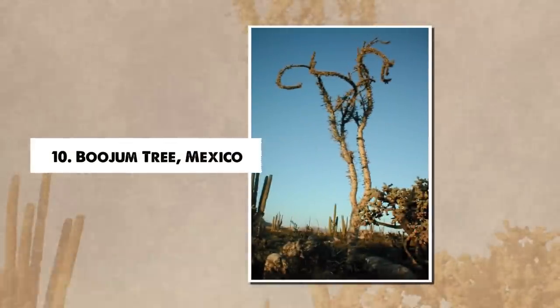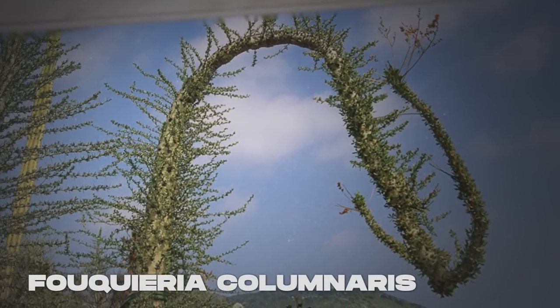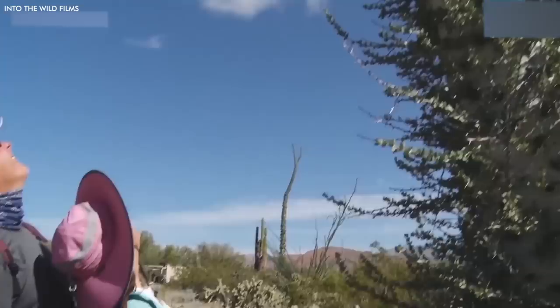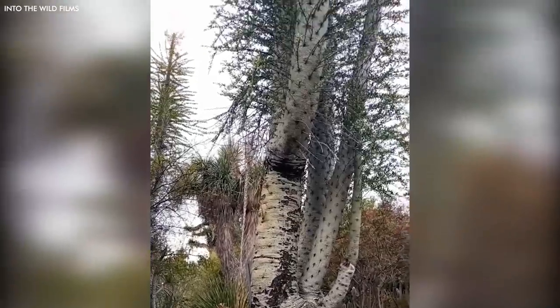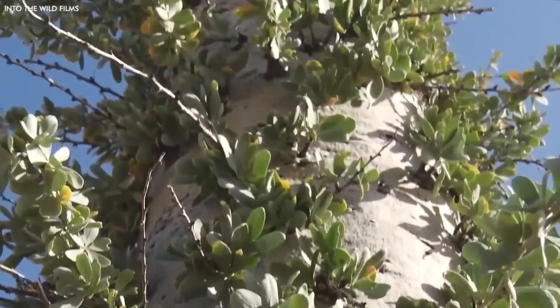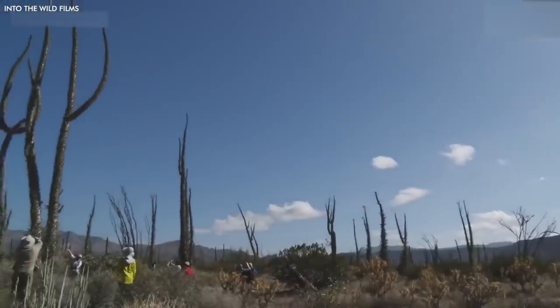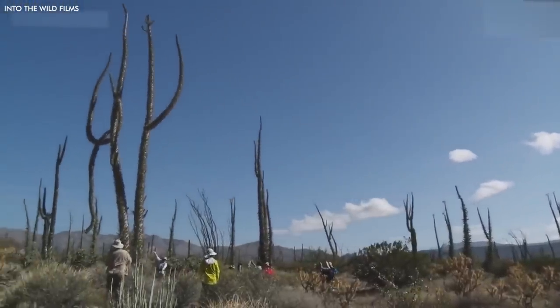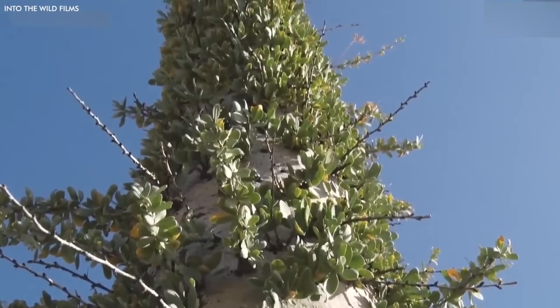Number 10: Bujum Tree, Mexico. The Bujum tree, Fouquieria columnaris, native to the deserts of Baja California in Mexico, looks more like a thing of fantasy than a real-life plant. This unusual tree features a single, tapered column that can reach up to 20 meters high, sporadically adorned with short, twiggy branches that give it an otherworldly appearance, like a gigantic upside-down carrot or a sketch from a Dr. Seuss book. Adapted to survive in extreme desert conditions, the Bujum stores water in its trunk, while its small leaves reduce water loss due to evaporation.